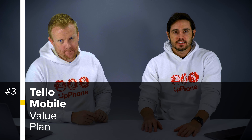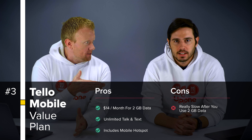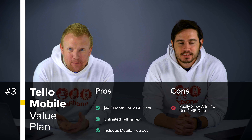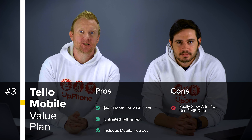The Tello Mobile value plan is a great deal — $14 a month, two gigabytes of data, unlimited minutes and unlimited messages. It includes mobile hotspot — two gigabytes of mobile hotspot. That's a great plan, especially if you're stuck at home, you're social distancing, you're not using cellular data as much. $14 a month is an awesome price for a cell phone plan.